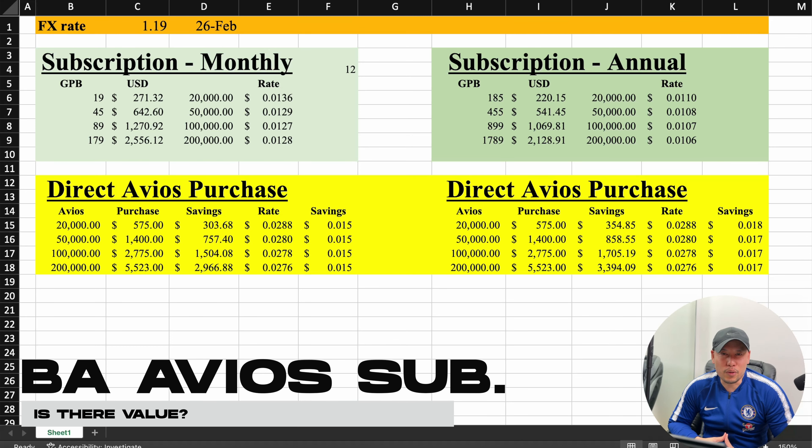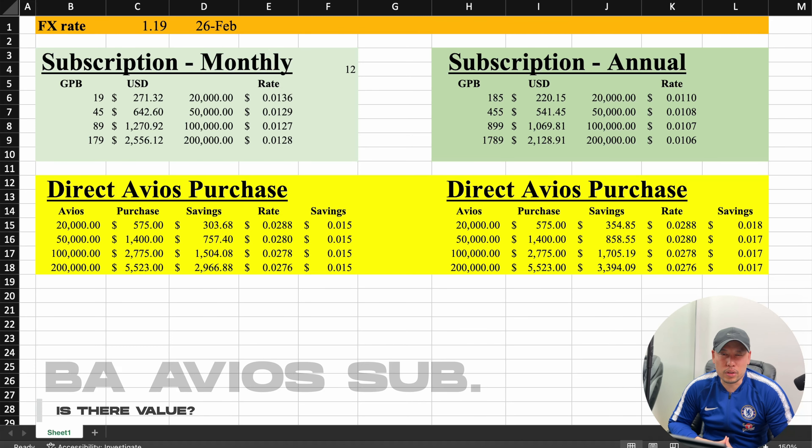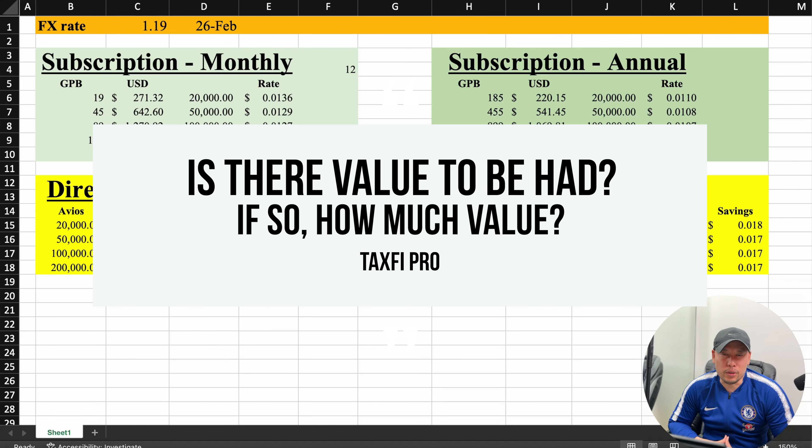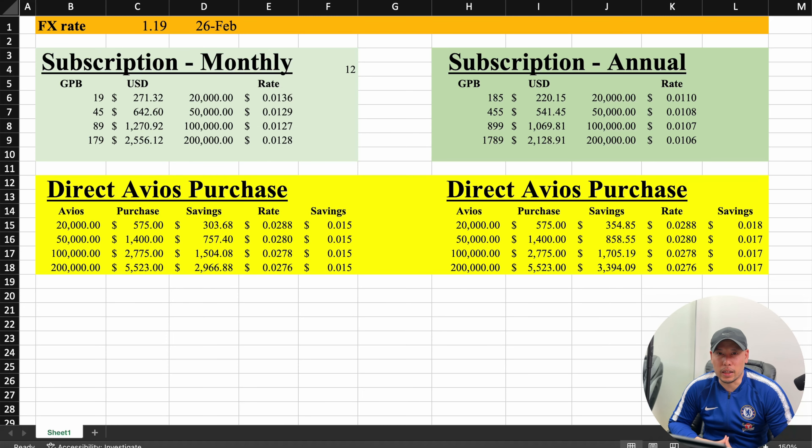In today's video I am going to go over the British Airways Avios subscription plan. Going to deep dive and see if there's value to be had with the subscription plan versus buying the Avios outright. Let's take a look at my analysis.